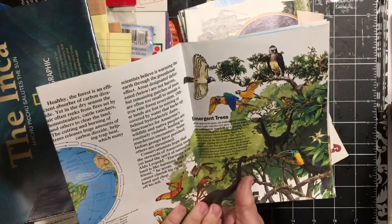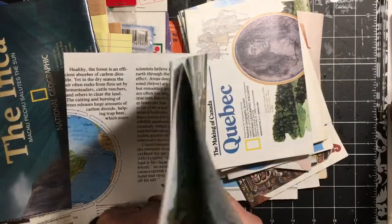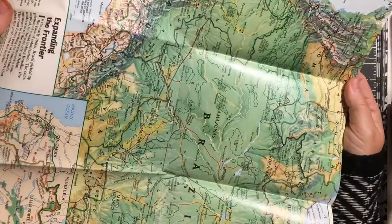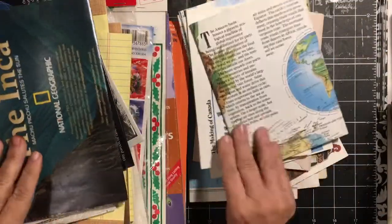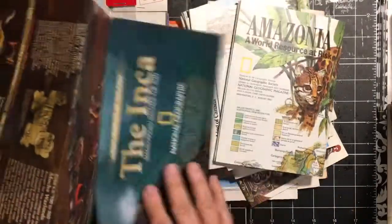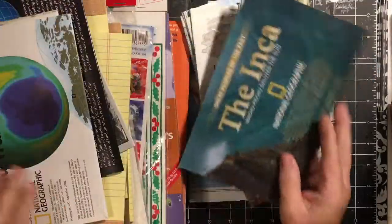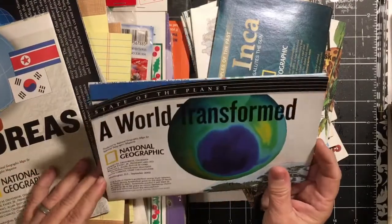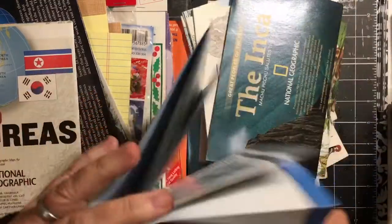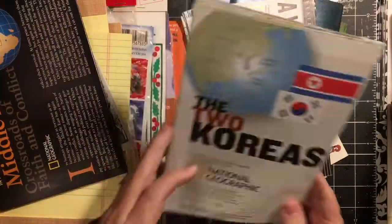I just got that Amazon book — I've already put it away, I got that at Goodwill. So this one is like a topography map, which is kind of cool. I think they'll make great envelopes and possibly fold-out type pages. This one is the Inca, a world transformed. State of the planet — so another map. The two Koreas.